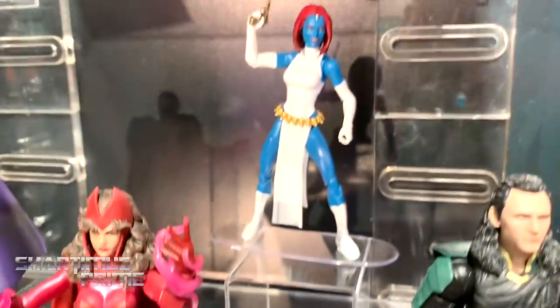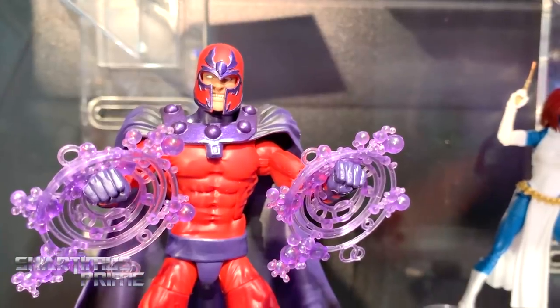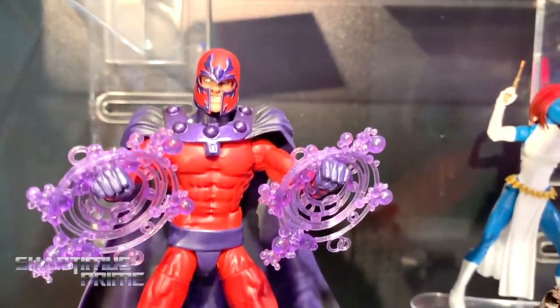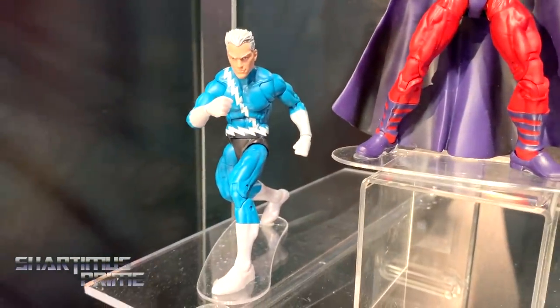I love that Mystique — still need to get one. This Magneto looks awesome; I love the facial expressions we're seeing right here. So glad I passed up on that recently released one. I think that was the Jubilee wave.